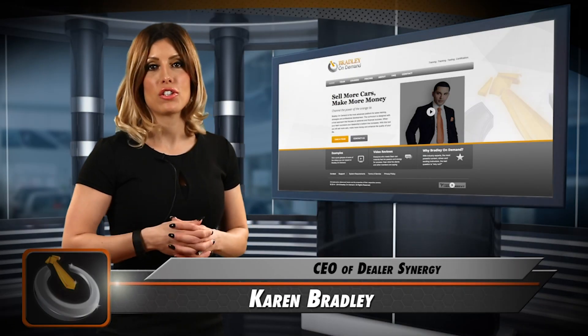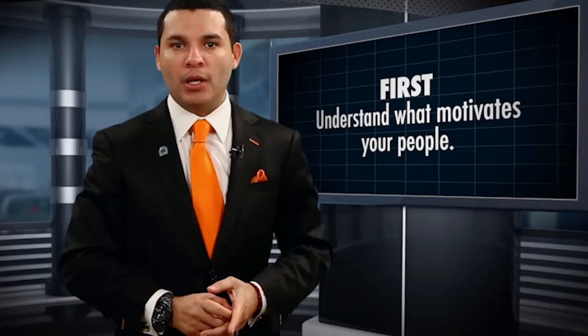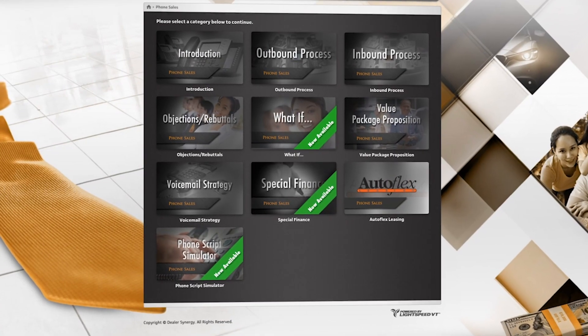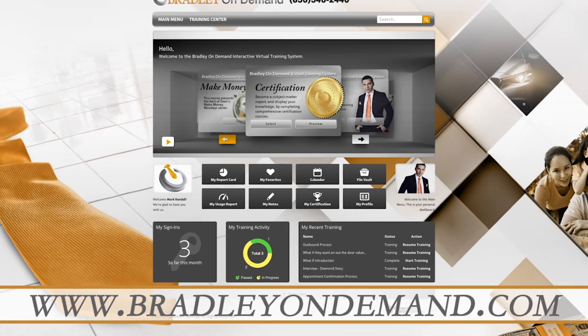If you like the information you found here, then you will absolutely love Bradley On Demand. Bradley On Demand is the most comprehensive, in-depth virtual training platform in the automotive industry. We teach you everything from internet sales to phone sales, F&I, and everything in between. Sign up at www.bradleyondemand.com.